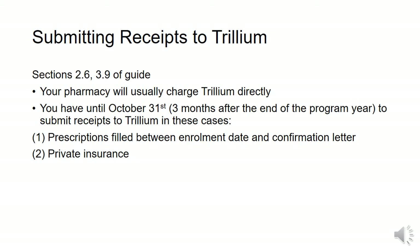Your pharmacy will usually charge Trillium directly, and you will not have to submit your prescription receipts manually. However, you will have to submit them manually if you have prescriptions that were filled between the start date and the time you received your confirmation letter from Trillium, and if you have private insurance or brand cards also paying for your prescriptions. You pay what is left over and then submit the receipts manually to Trillium to be paid back. You have until three months after the end of the program year to do so, which is October 31st.